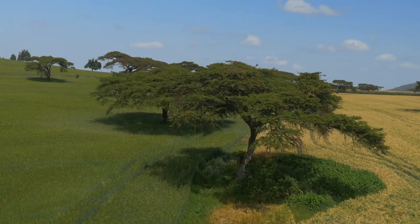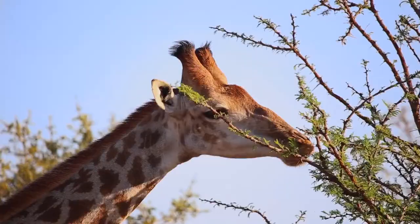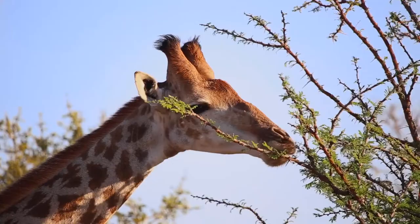Acacia leaves are also an important source of water. Since acacia leaves have high moisture content, eating up to 75 pounds of acacia leaves in a day provides giraffes with much of the water they need to survive. In fact, giraffes can go days without drinking if they have plenty of acacia leaves to eat.